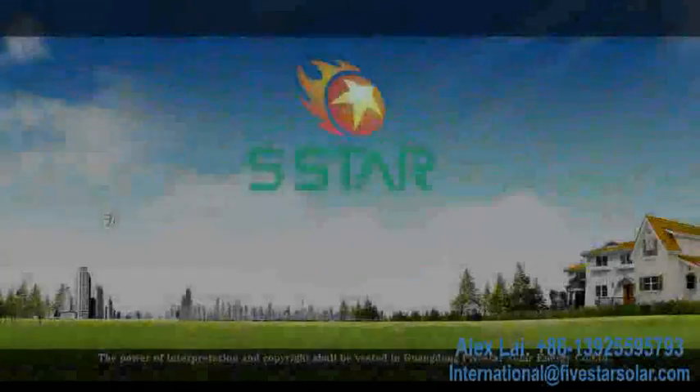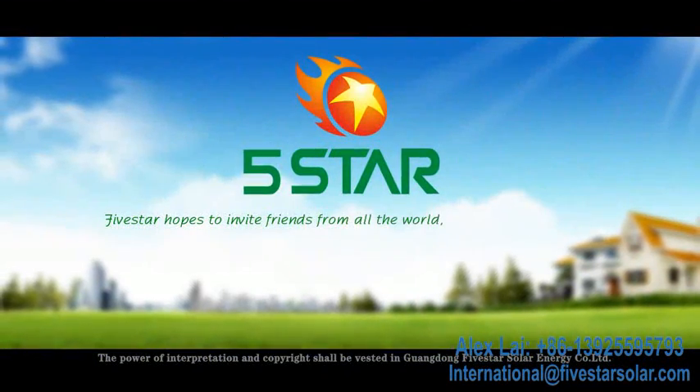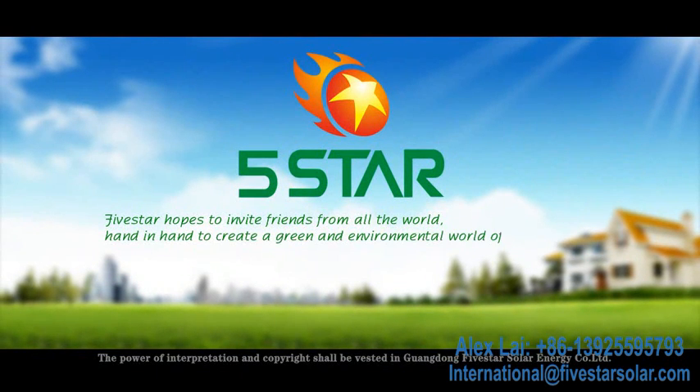5 Star hopes to invite friends from all over the world to join hands and create a green and environmentally friendly world for all of humanity.